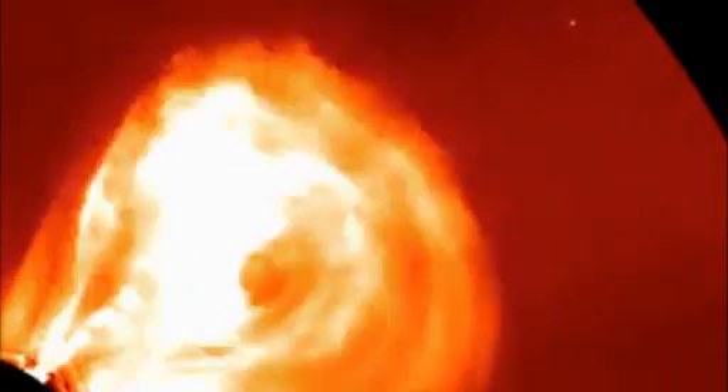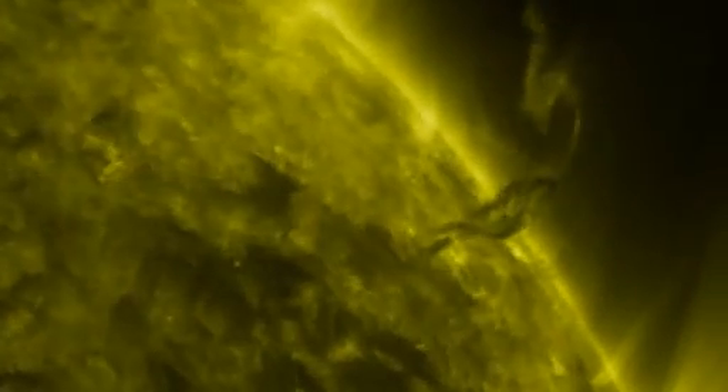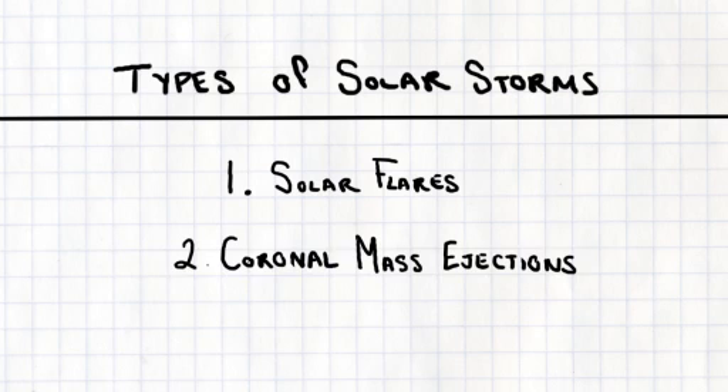But sometimes, space weather can take a sudden turn for the worse. Violent storms erupt, with the potential to cause serious damage. There are two main kinds of storms: solar flares and coronal mass ejections, or CMEs for short.